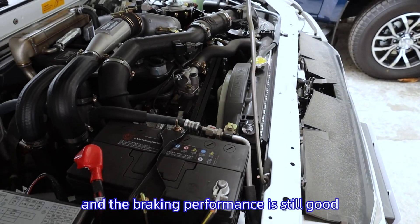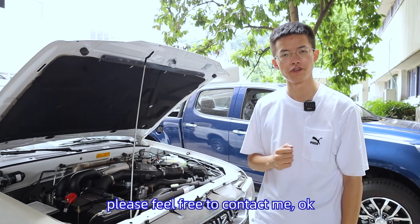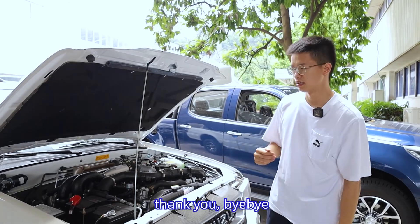The braking performance is also very good. If you have any questions, please feel free to contact me. Thank you, bye bye.